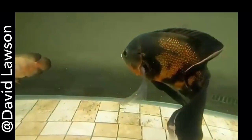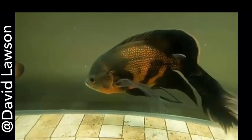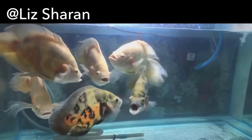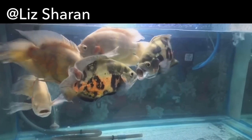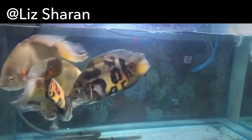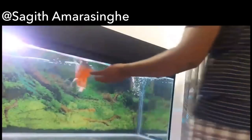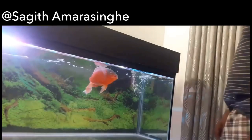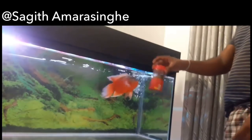I also started to notice a huge variant in the different tail types of the Veiltail Oscar Fish. Some of them are super long with lots of flow, while others are more of a mid-range Veiltail, and some are just long-bodied. There are so many different variants of the tail.